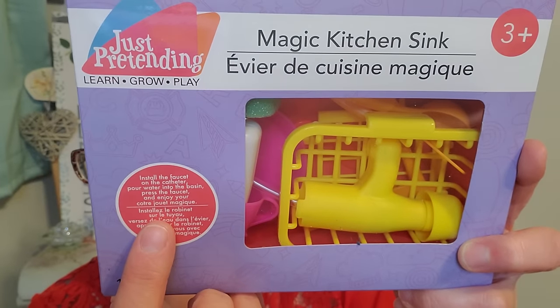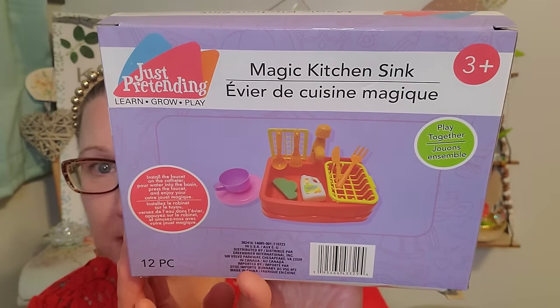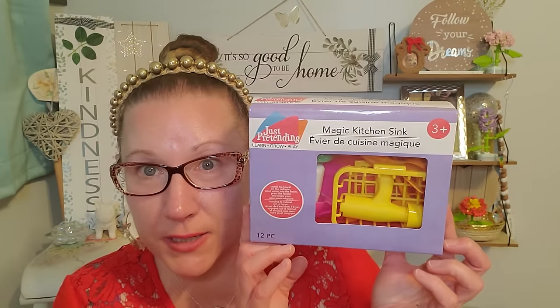I found these wonderful sets — the Magic Kitchen Sink for ages 3 plus. Install the faucet on the sink, pour water into the basin, press the faucet, and enjoy it. This really will work for you and I think that's so awesome. It has 12 wonderful pieces. Talking about doing dishes, let's teach them how to do chores. I got two packages so I would have one set for each child I'd like to gift them to.